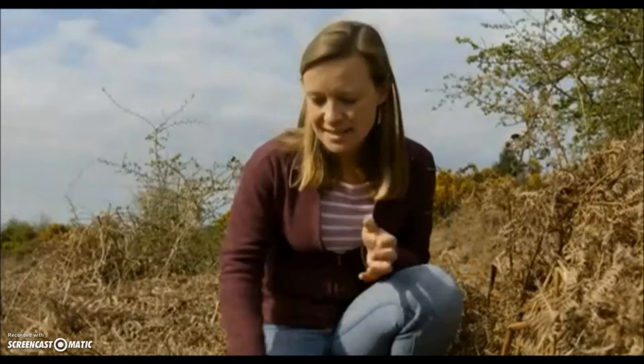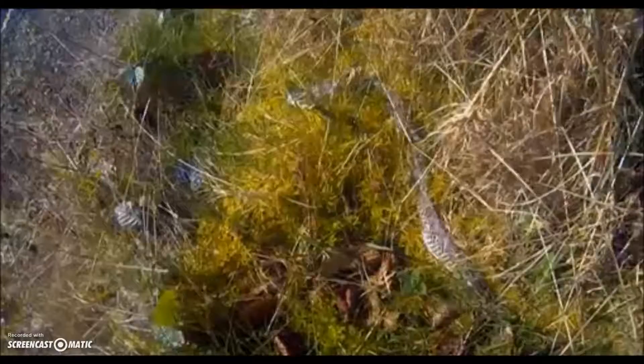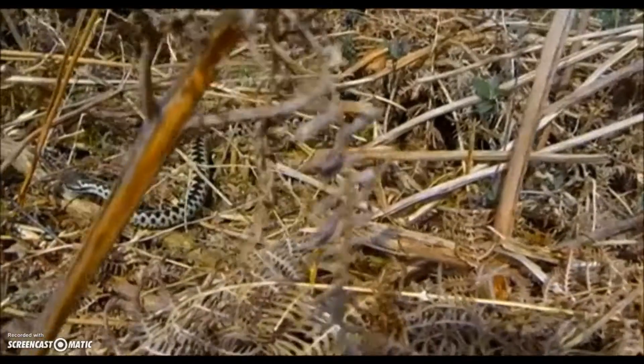Over the winter, both male and female adders hibernate deep underneath the bracken. The males emerge first in mid-February, and once they're out, they've only got one thing on their mind. One of the key clues the males are ready to mate is when they shed their skin, after which they will look for and then guard a female. If two evenly matched males happen to chance upon the same female, then battle will commence.